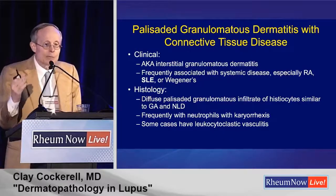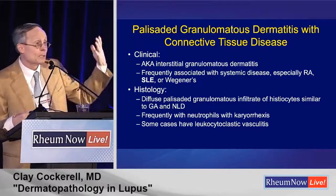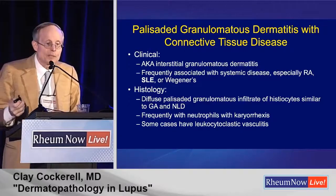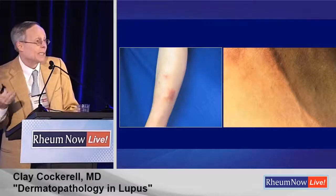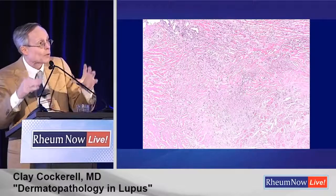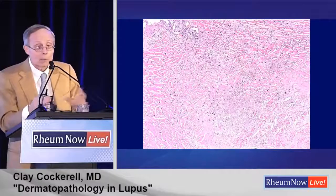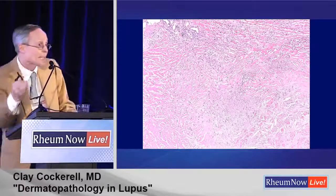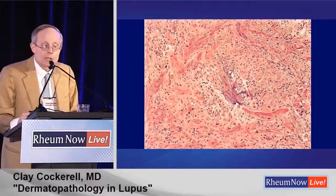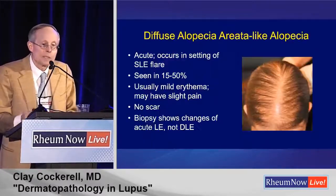Another interesting finding: lesions that look like granuloma annulare — we call it palisaded granulomatous dermatitis. We used to think it was associated only with rheumatoid arthritis, but now we know it's seen in lupus and other connective tissue diseases — RA, Wegener's — basically any systemic connective tissue disease. It can sometimes look like a linear lesion, like a rope in the skin. Biopsy shows palisaded granulomatous dermatitis, usually with neutrophils — unlike granuloma annulare or necrobiosis lipoidica. This is probably analogous to Sweet's-like autoinflammatory reactions seen in lupus. This is the so-called Winkelman granuloma, with central collagen degeneration and surrounding infiltrate.